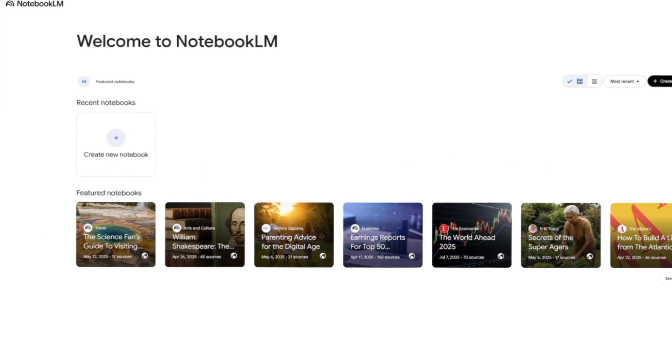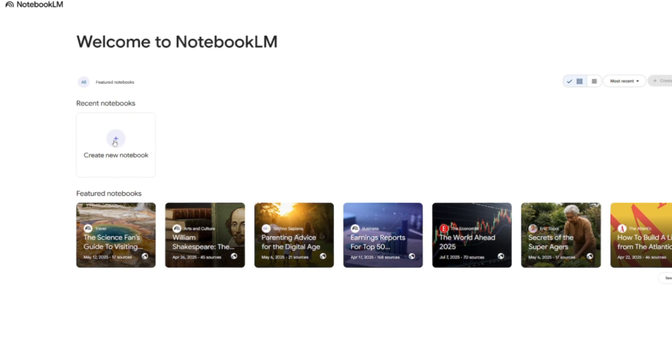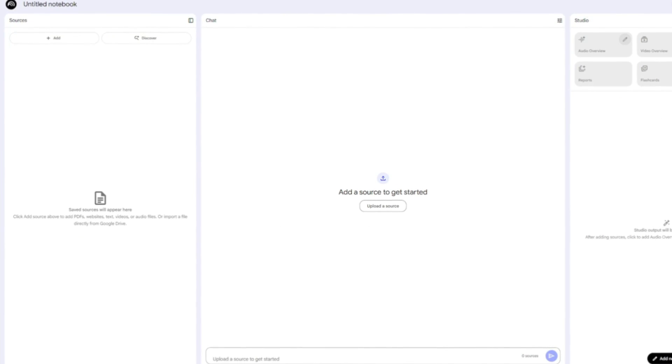The second tool is Google's Notebook LM. It's designed to handle large volumes of information. You upload files like PDFs, Google Docs, or even transcripts of lectures. Once everything is in your notebook, you can ask it questions. The difference between Notebook LM and a normal search engine is that Notebook LM only answers from the content you provide, meaning responses are grounded in your material, not random internet sources.